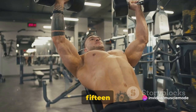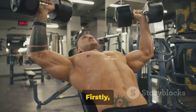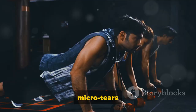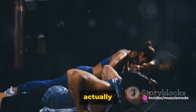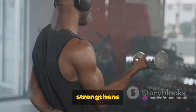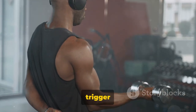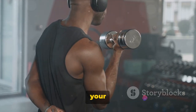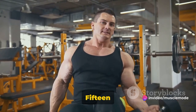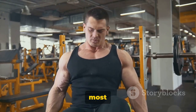So why 15 to 20 sets for each muscle group per week? Let's break it down. Firstly, it's all about muscle stimulation. When you work out, you're essentially causing micro tears in your muscle fibers. This sounds harsh, but it's actually a good thing. Your body responds by repairing these tears, and in the process, it strengthens and grows your muscles. Your body needs a certain level of stimulation to trigger this process. Too little and your muscles won't grow, too much and you risk injury. 15 to 20 sets per muscle group per week provides just the right amount of stimulation for most people.